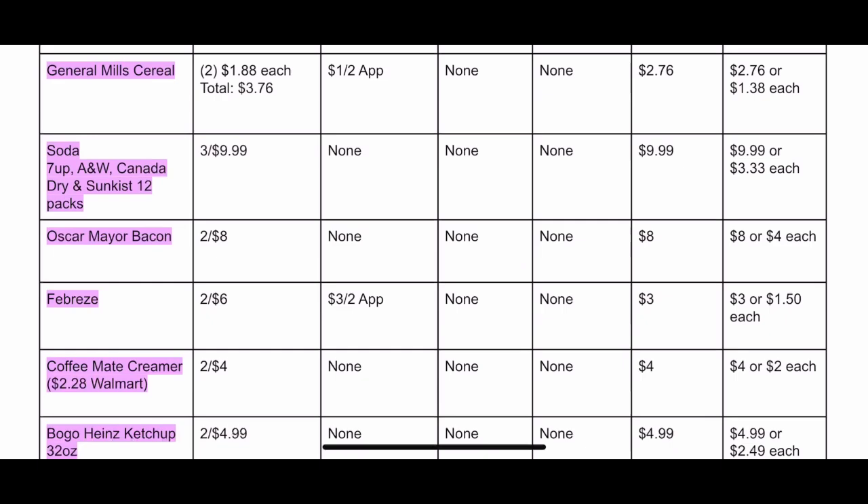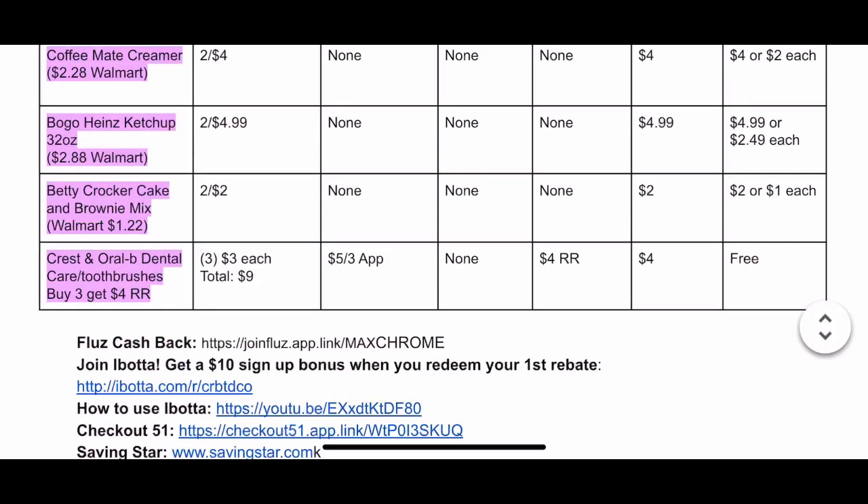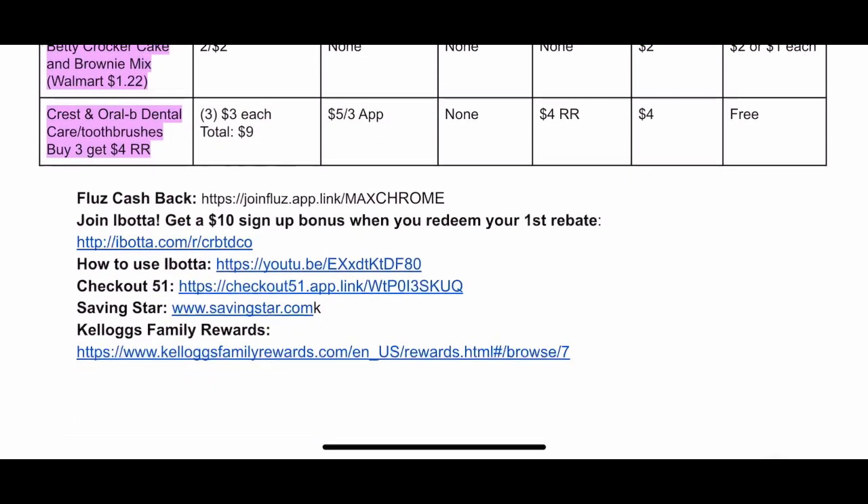At the bottom of the breakdown when you scroll down, you are going to see links to all the rebate apps. You should definitely be using Fetch at Walgreens — it's basically an app where you scan your receipts, earn points, and cash those points out to gift cards. So definitely sign up for Fetch. My link is in the description box and on the breakdown. Without further ado, let's dive right into the deals.